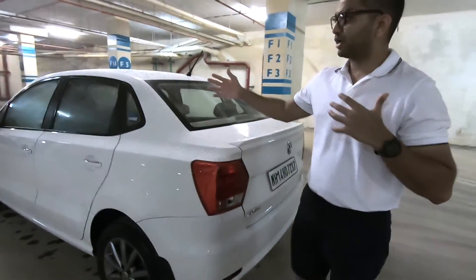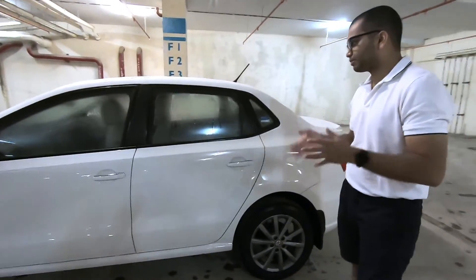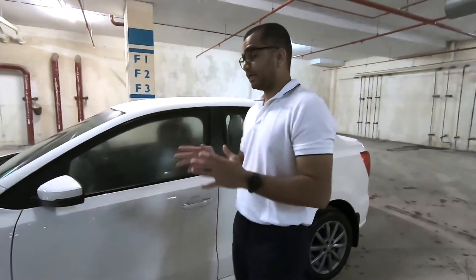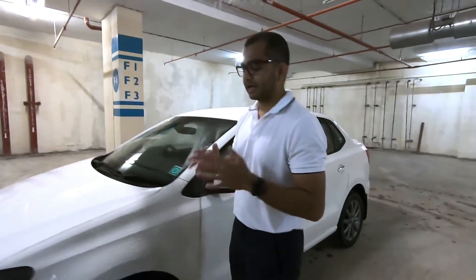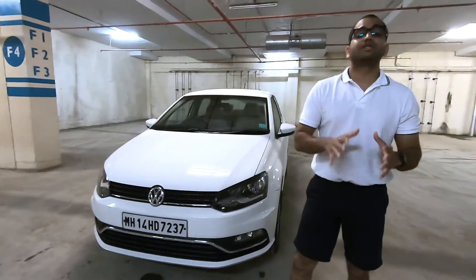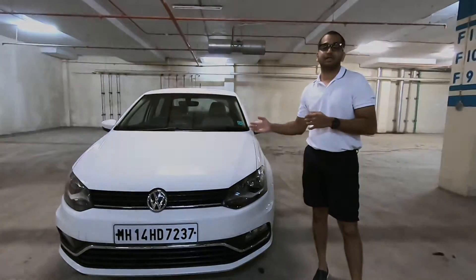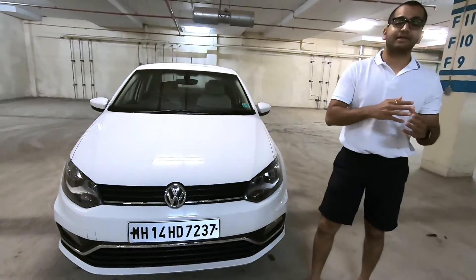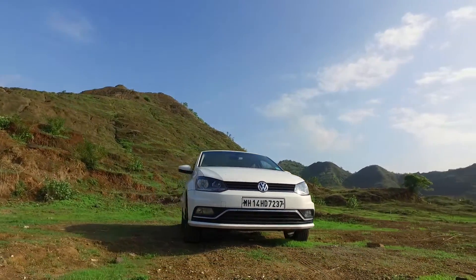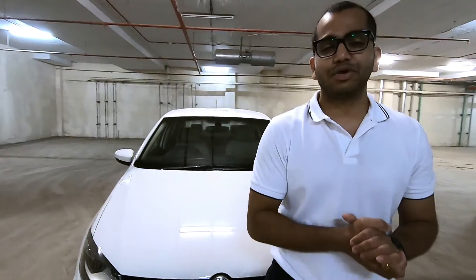Overall, the Volkswagen Ameo is a good-looking car. It may not offer LED DRLs or LED tail lamps and all those fancy features, but it is good enough to please you in this segment. What do you think about the Volkswagen Ameo? Do you think this is a good-looking car? Competition includes the Maruti Suzuki Dzire, the Honda Amaze, the Hyundai Xcent, the Tata Tigor, and the Ford Aspire. Do remember to like, comment, share, and subscribe to the Shifting Years channel. Till next time, drive safe and always have some fun when you are behind the wheel.